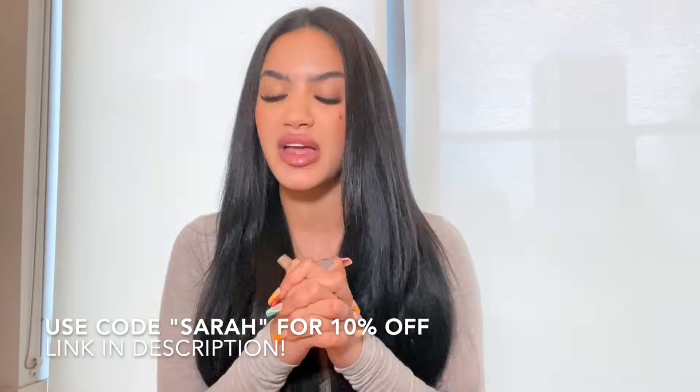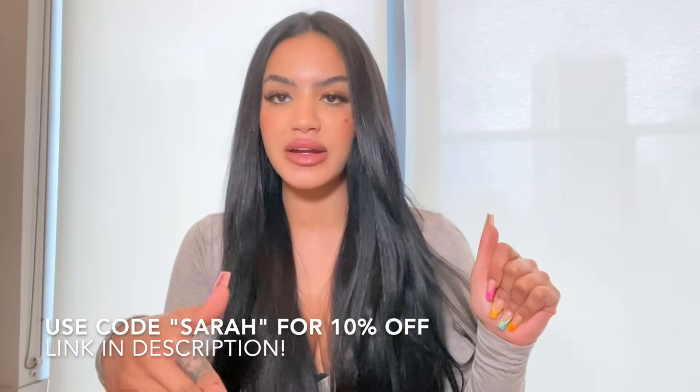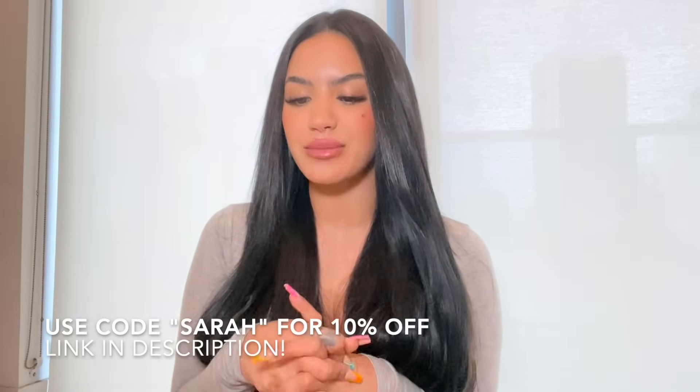Hey guys, welcome back to my channel. I hear a lot about shapewear — shapers are a little bit different than waist trainers. You guys know I love waist trainers and I wear them all the time, but I wanted to try out some shapewear. All of this shapewear is from Femme Shapewear. As always, if you're interested in any of these pieces, they're going to be listed in the description, and you can use code SARAH for 10% off.